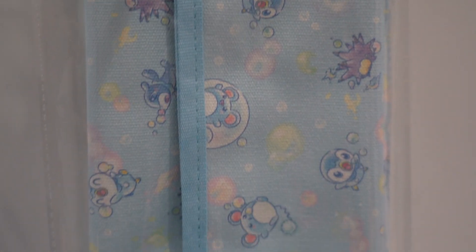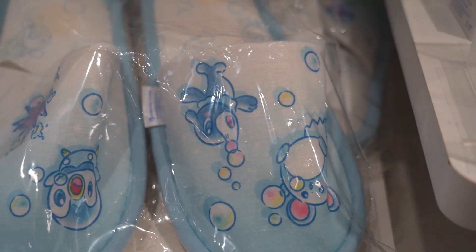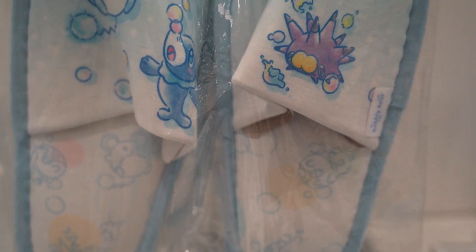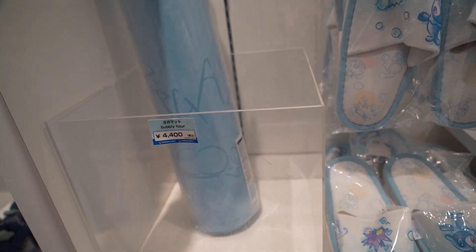This is a pouch with Marill — it's water Pokemon basically on it. Piplup all on it. Little slippers that you can have, walk around the house with these, for about 18 bucks. They look a little flimsy. For all you yoga people out there, there's a huge yoga mat for about 40 bucks.